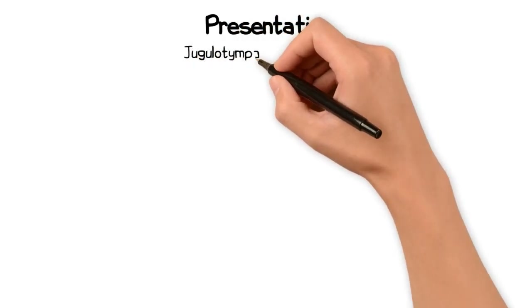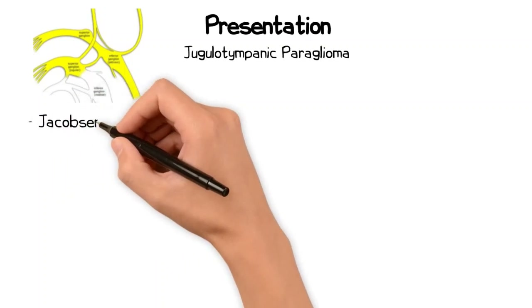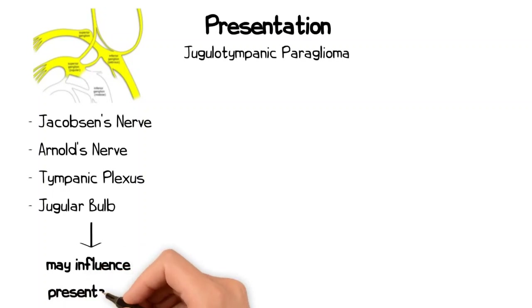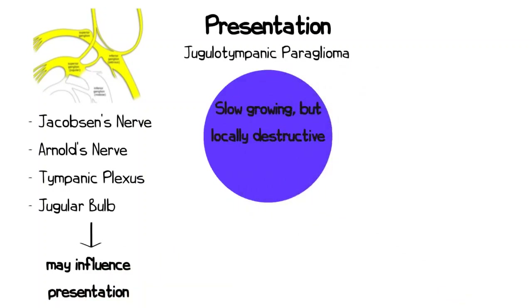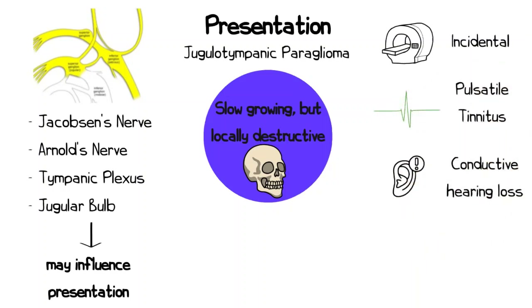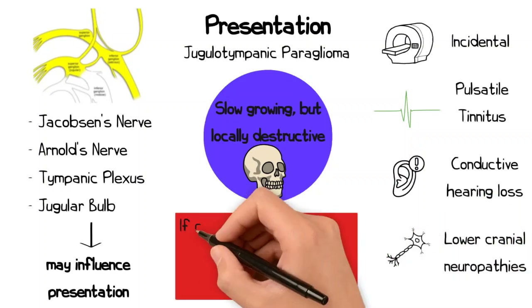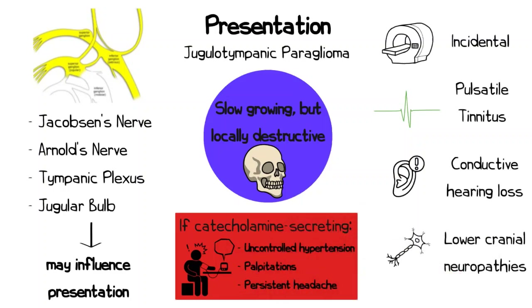Jugulotympanic paragangliomas are slow-growing tumours which arise from the paraganglia related to Jacobson's nerve, Arnold's nerve, the tympanic plexus, or the jugular bulb. Depending on where these tumours arise, the presentation can vary. These tumours are typically slow-growing but locally destructive and can destroy significant amounts of bone. Due to this slow growth, they may be detected incidentally, though they may present with pulsatile tinnitus, a conductive hearing loss, or if they extend to neurovascular foramina, may result in lower cranial neuropathies. Catecholamine-secreting tumours may present with uncontrolled hypertension, palpitations, and persistent headaches.